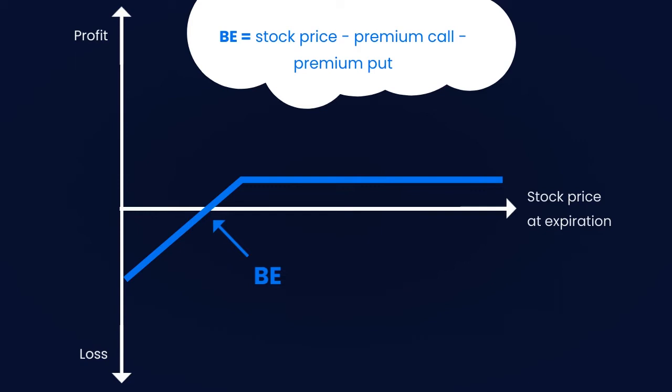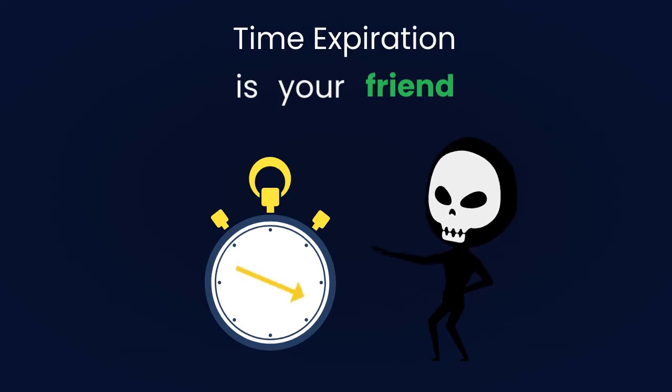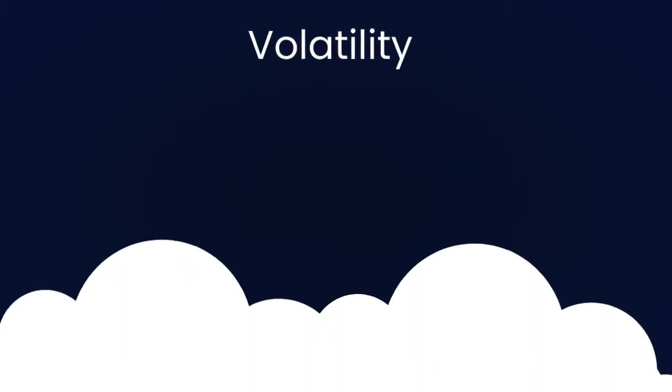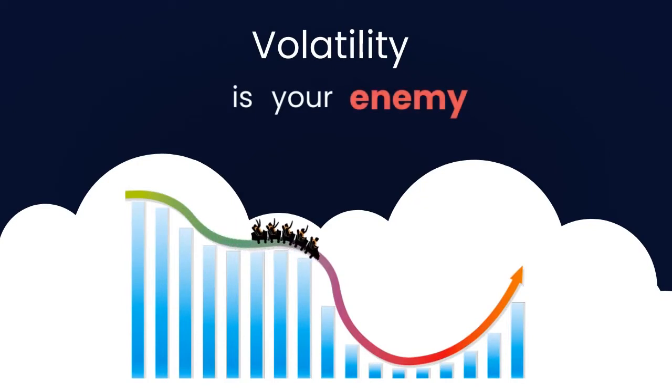The maximum loss is substantial if the stock plummets. Time decay is on our side, as the trader is short on both a call and a put contract. Because of this, higher volatility will also increase the cost of the position — that's why volatility isn't on your side; something you have already sold becomes more expensive.